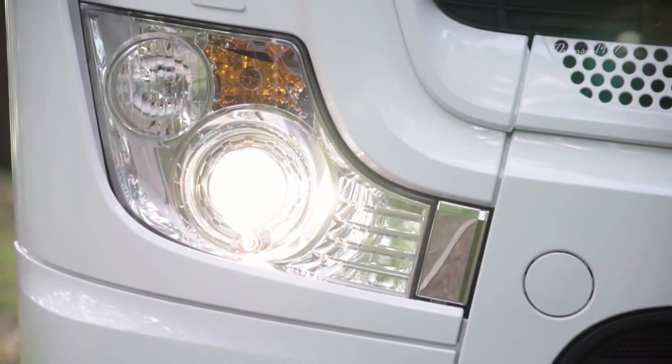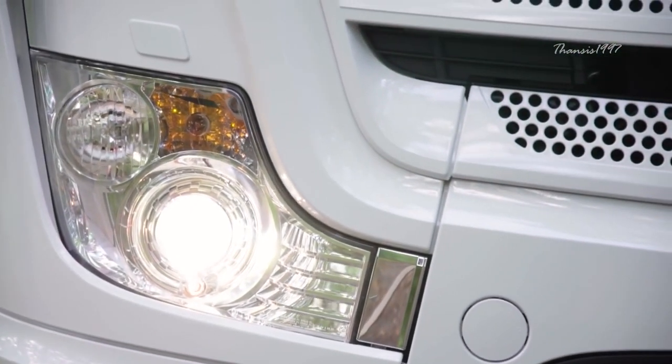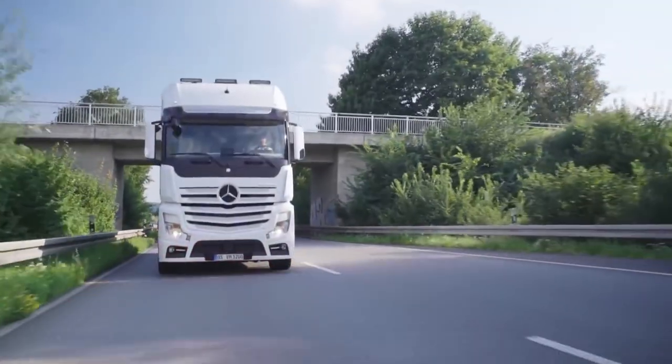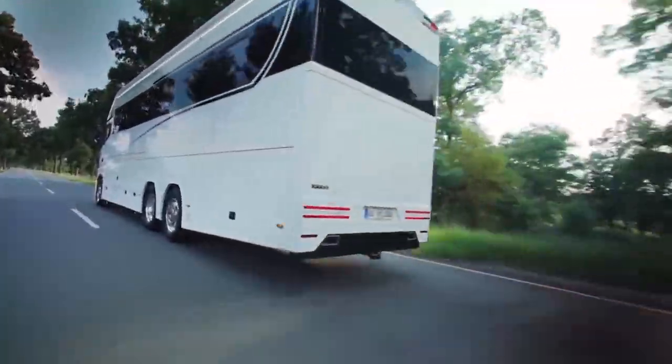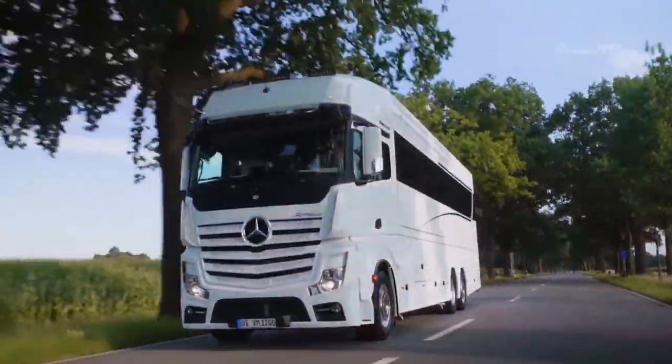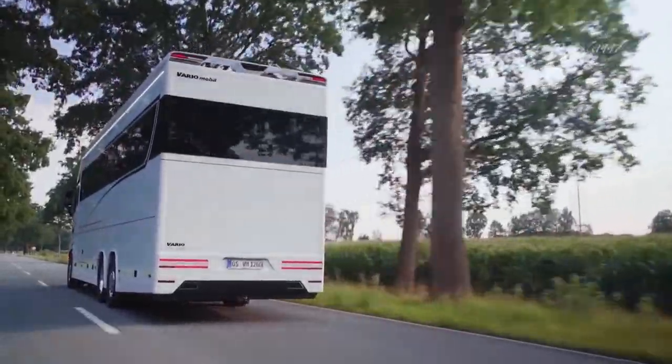The Vario Signature 1200 is one of the most standout vehicles in its class, not only because it's the largest but also one of the most expensive motorhomes on the market right now.